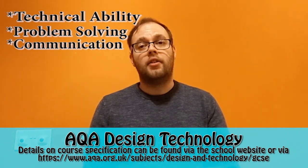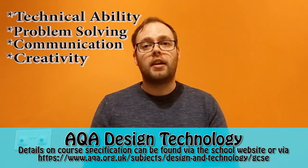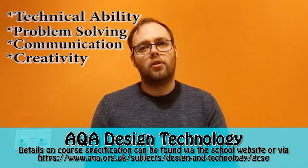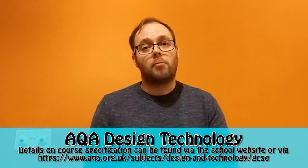Last but by no means least is creativity — the ability to apply your imagination and to think outside the box. These are crucial skills in the world that we live in today. So many transferable skills can be gained from this GCSE.